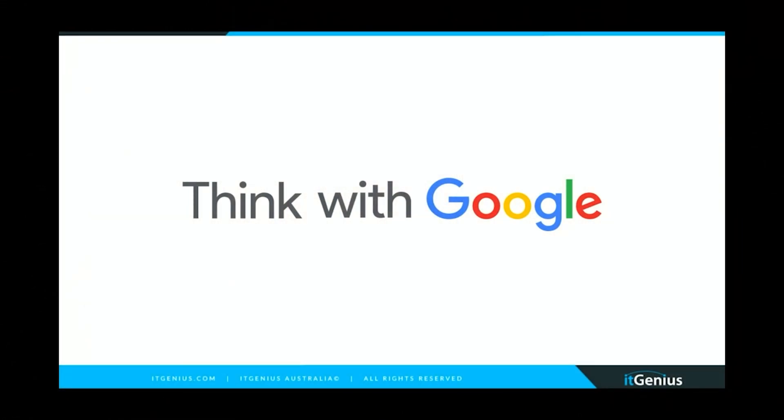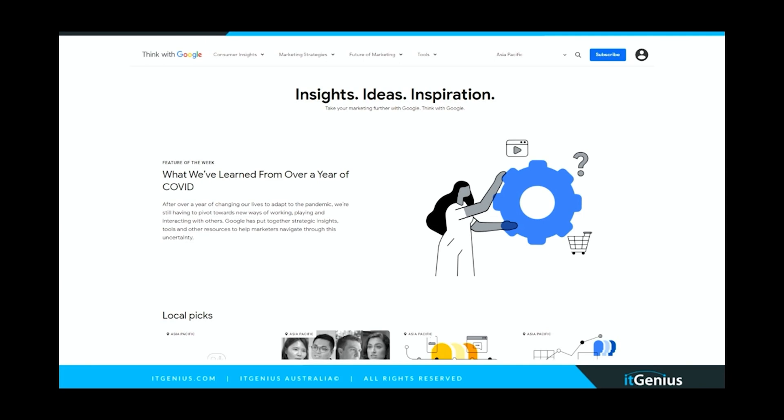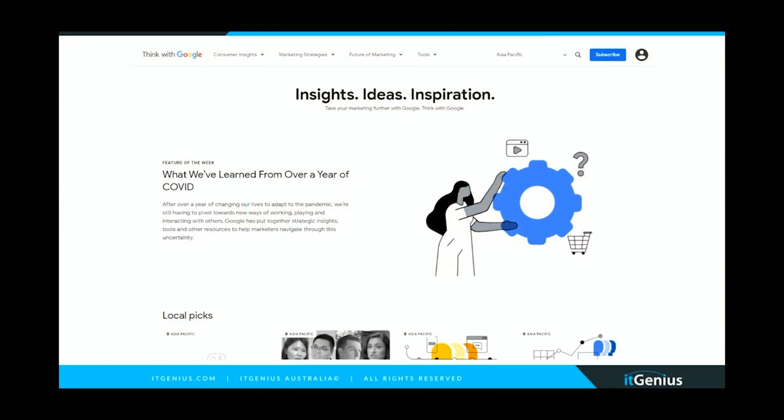The next tool I want to share is called Think with Google. I'll be completely upfront — I had no idea this existed until my producers showed it to me about an hour ago. It's actually an amazing project from Google helping marketing teams and executives understand more about the landscape, particularly in a post-COVID world. Google is primarily a marketing company — roughly 90% of their revenue comes from advertising and search — so they're in the business of educating business owners on how to build better businesses and market better. Think with Google covers consumer insights, marketing strategies, and the future of marketing.